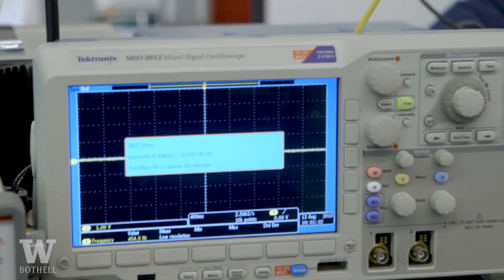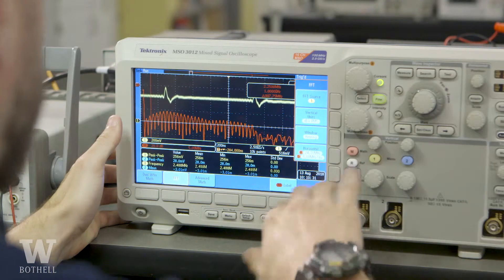The lab equipment and spaces we use as part of the program were things I had been around working in automation and motorsports, but not really delved into deeply. For example, I might use a multimeter when checking out a race car, but now I'm really using every function — doing capacitance checks on components, checking resistance and load resistance on a circuit. I had seen oscilloscopes but hadn't actually used one to look at the phase of a signal or check that an oscillator was working. I used a lot of equipment that I would end up using in a real engineering lab in an industry facility.